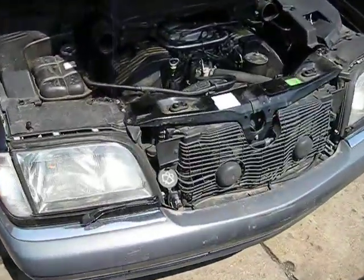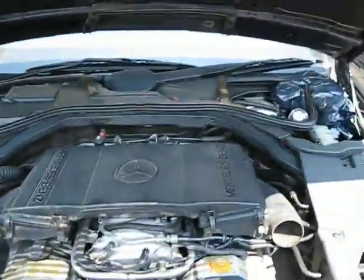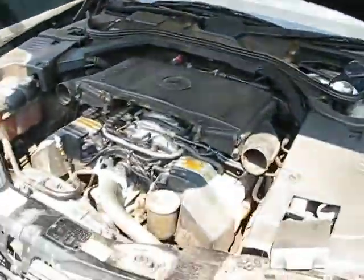Hello and welcome to Tom's 4 in Auto Parts video portion of our inventory. Here we have a 1995 Mercedes S420 model.